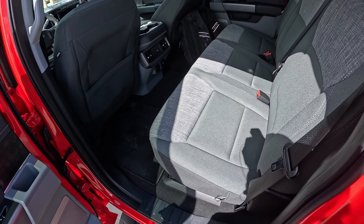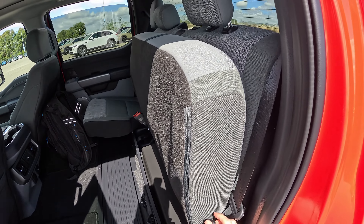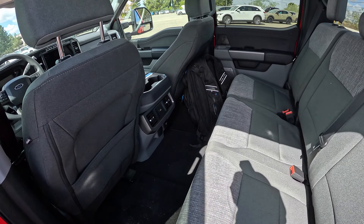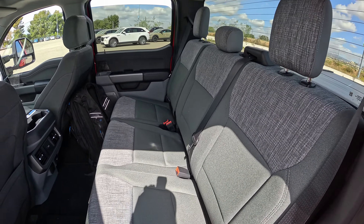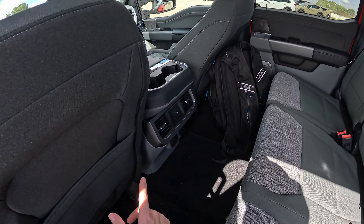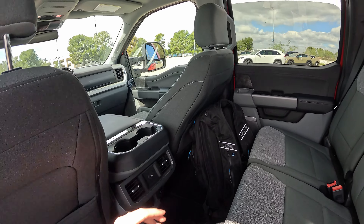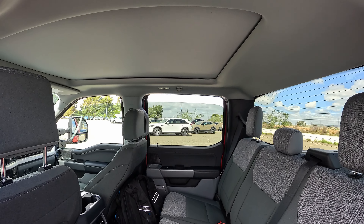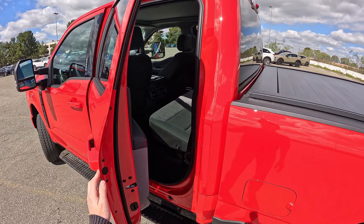No big surprises in the back of the Super Duty. You can fold the seats up and do some storage down there. The seats provide a ton of room and a good amount of comfort. You can do rear-facing car seats back here with latch anchors, and adults fit fine. You've got two USB-C ports, a wall-style outlet, a 12-volt, some air vents, cup holders, and that panel roof up there. It's a decent place to be in the back of this crew cab.